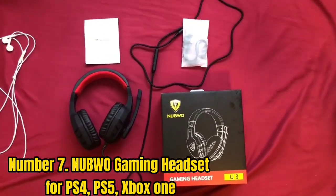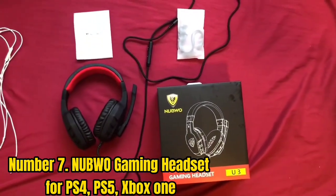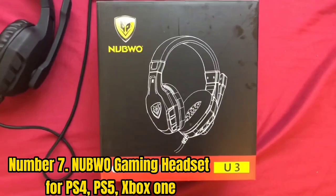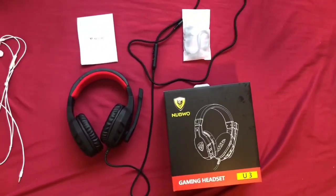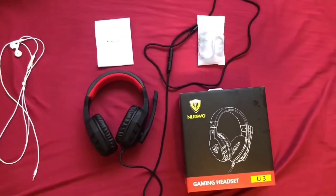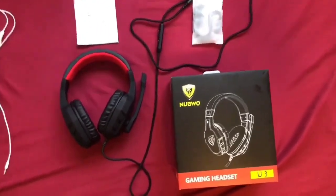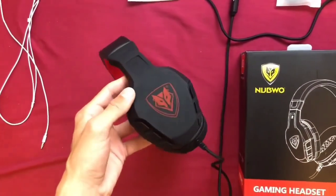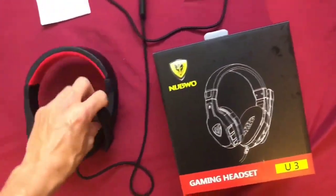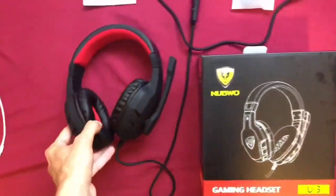Number 7: Nobuo Gaming Headset for PS4, PS5, and Xbox One. This headset features a cool design and comes with multi-platform compatibility, as it features a 3.5mm jack so you can easily pair the device with your gaming console, PC, Android, and other devices. The best part is that it features a high-quality soft omnidirectional microphone that can be adjusted to any position. Plus, you get a built-in noise reduction chip that ensures a clear online communication experience, with the silicone microphone carefully designed to balance practicality and durability.